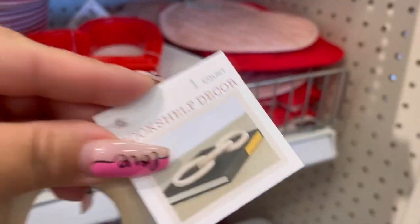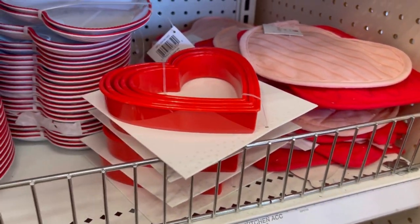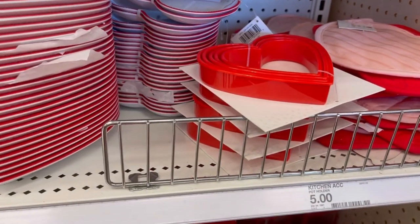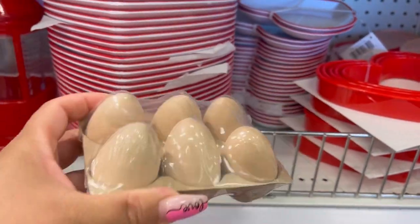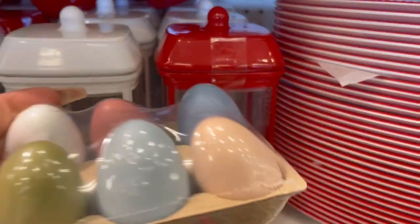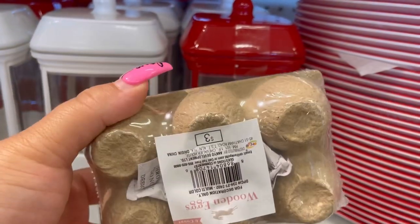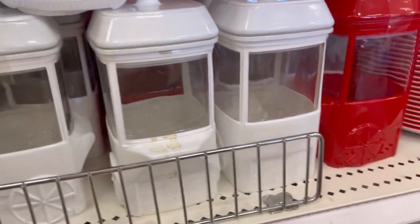Target has brought the wooden links to the Dollar Spot! Here are the wood eggs — I thought these were really nice and simple. And then of course the pastels, and the fact that they come in the carton already — I mean, can it get any cuter?